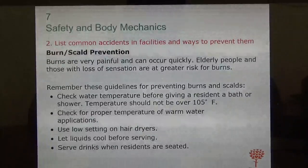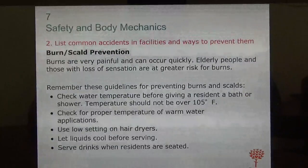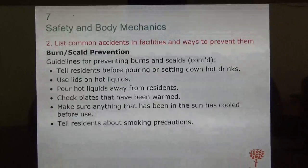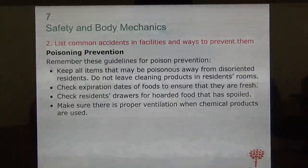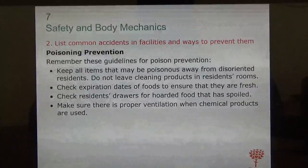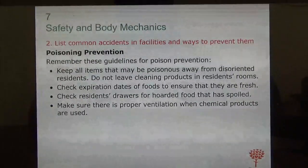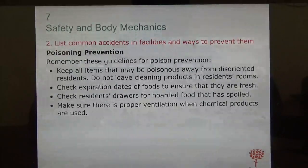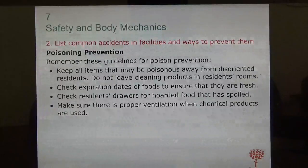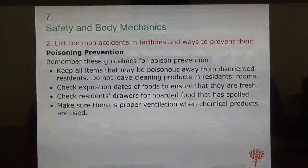Always serve drinks when residents are seated, not standing, because they're less likely to spill. For poison prevention, keep all items that may be poisonous away from their reach, especially those who are disoriented. Do not leave cleaning products in the residence room. Check expiration dates of food before serving and check residents' drawers for expired items. Make sure there is proper ventilation when chemical products are used.